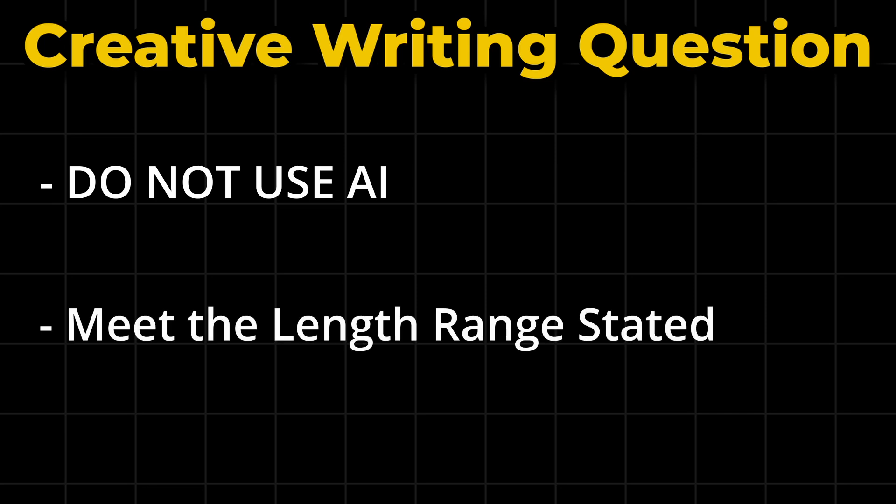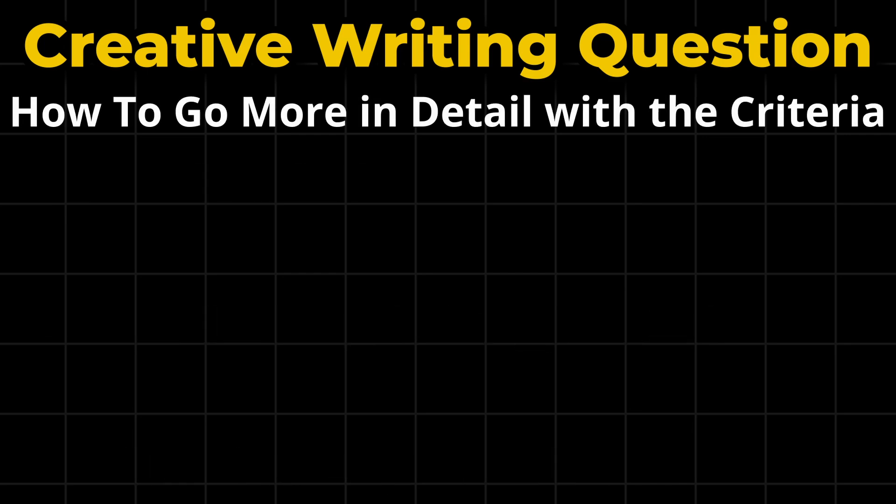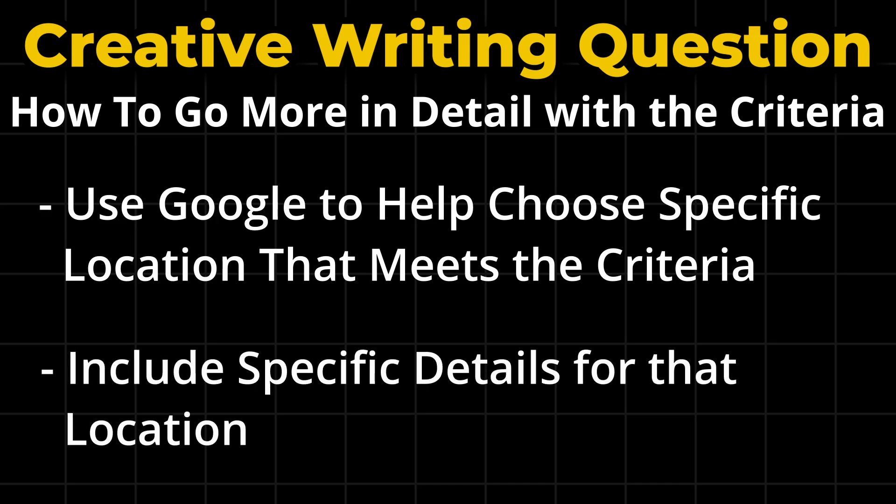Important things to note for the creative writing question are the length range they require for your story — you do want to try and stay within this range and definitely don't want to fall under it. You'll be given criteria for where and when the story takes place and you must follow this. I like to take my story more specifically into the criteria, so if the question requested the story to take place in France, I might Google well-known places in Paris and base my story there.